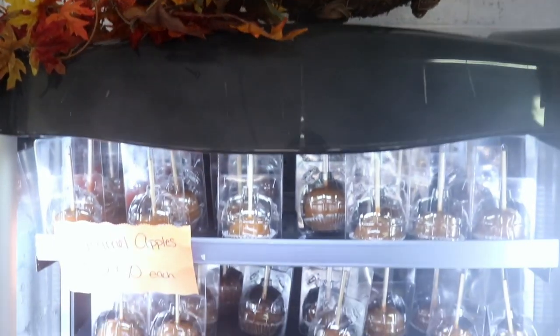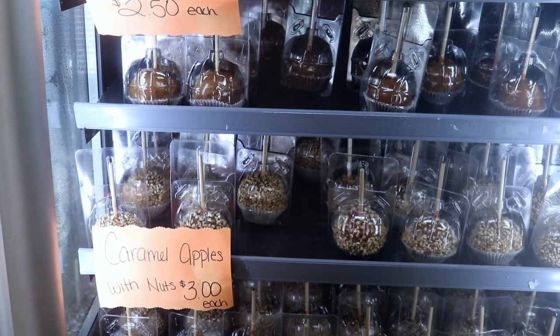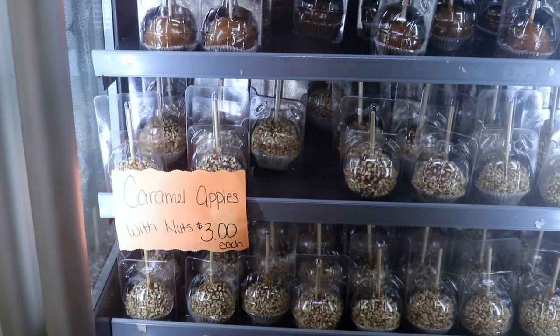Of course, you can't have an apple orchard without some caramel apples — ooh, those look good. As you can see, it's a happening place. There's been people coming and going. I've been here 30 minutes and it's been nonstop. And it is a Sunday, so pretty busy.